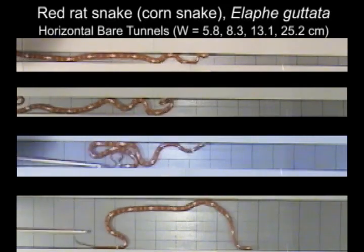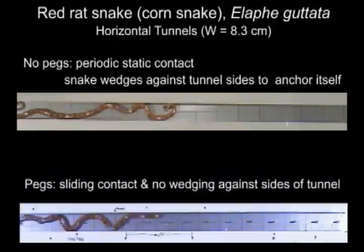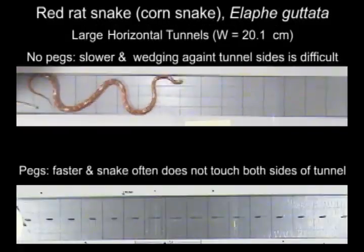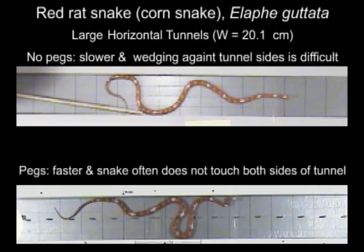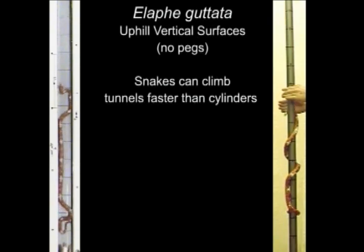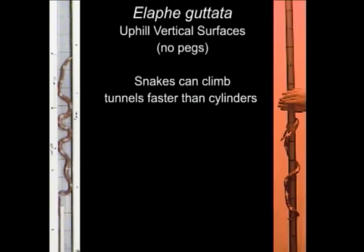In very wide tunnels, snakes have difficulty bracing themselves by pressing against both walls simultaneously. Except for very narrow tunnels, objects such as pegs allow snakes to move faster than they'd be able to do in smooth, unobstructed tunnels. For equal width uphill surfaces, snakes were usually faster in tunnels than when they were moving on cylinders.